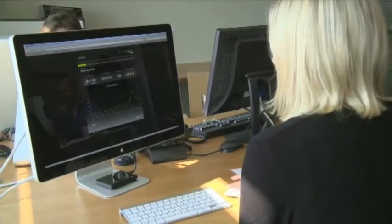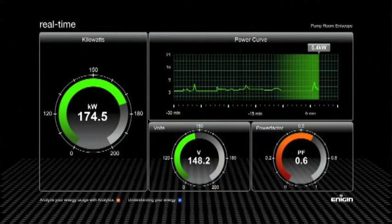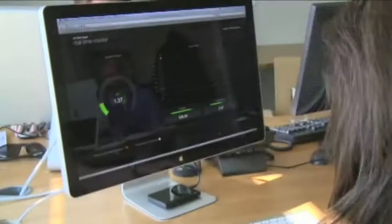You need real-time energy management. Enoscope is a real-time energy management system. It enables you to see exactly what you're spending right now to power your building, and it can also isolate the cost of powering specific areas of your building or even individual pieces of equipment, so you know exactly where your energy is going and what steps you need to take to reduce it.